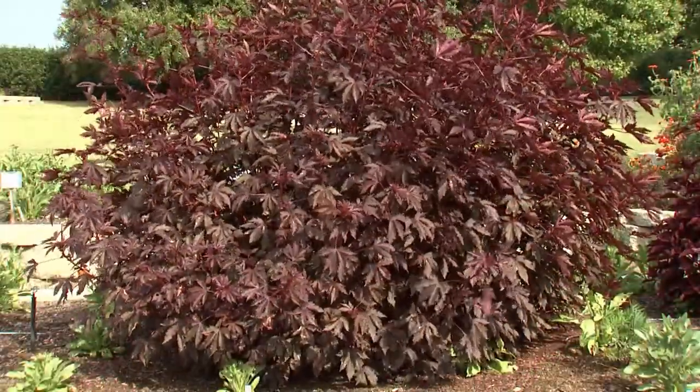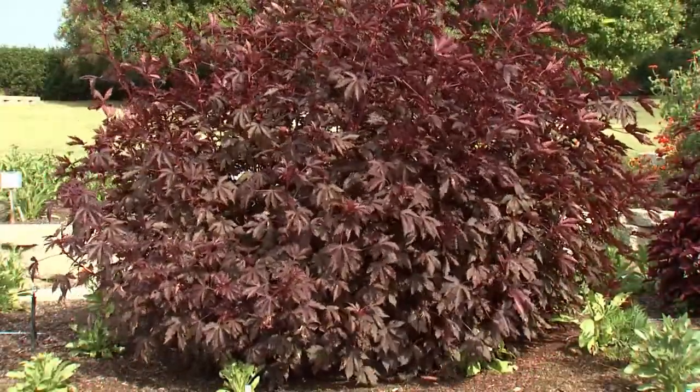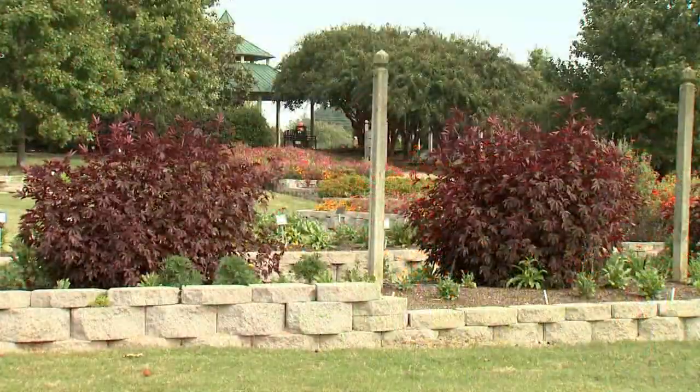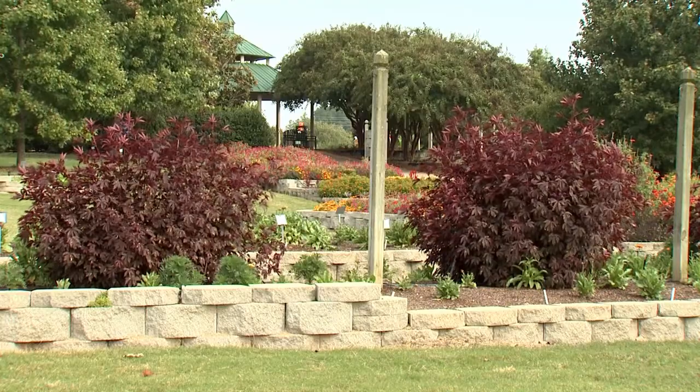Many times a visitor will do a double take thinking this is a Japanese maple. Mahogany Splendor is a vigorous growing plant. This group has been pruned to maintain a manageable size.